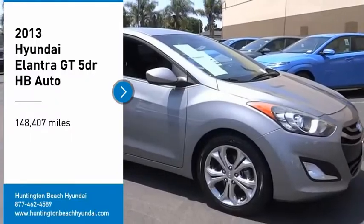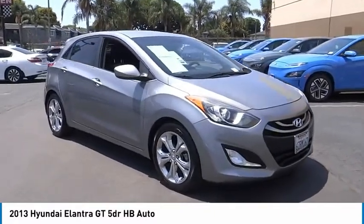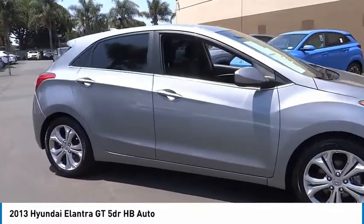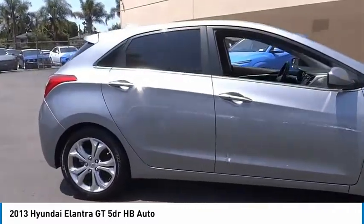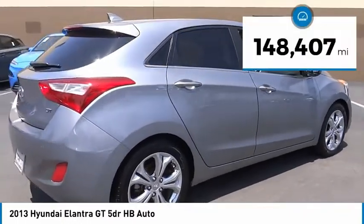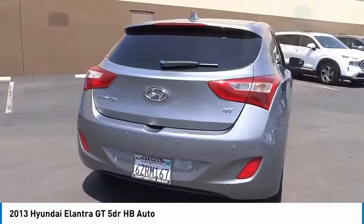Looking for the right vehicle? Check out the 2013 Elantra GT. The Hyundai Elantra GT is a beautiful hatchback with European style. Plenty of cargo space and a wide variety of technology top this vehicle off. This vehicle has less than 150,000 miles. Here are some of this vehicle's great options.